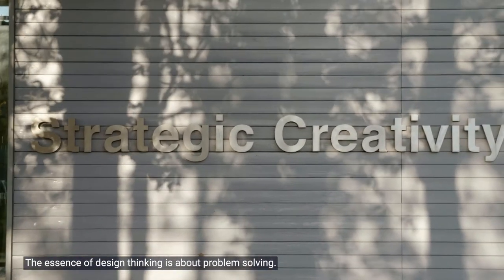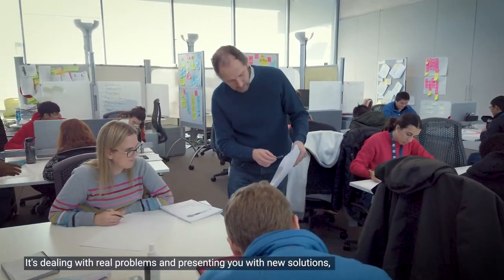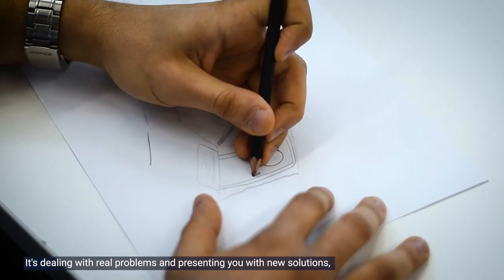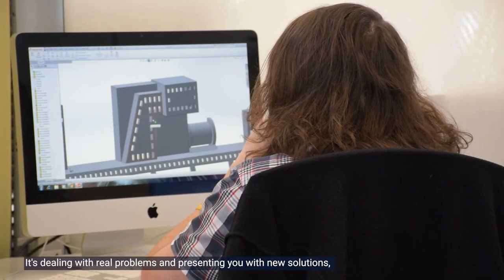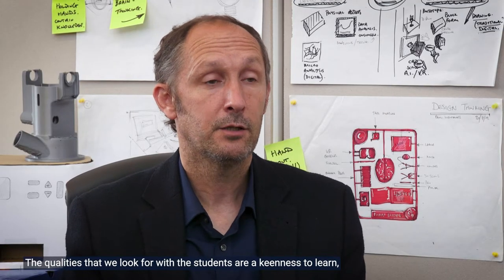The essence of design thinking is about problem solving — it's dealing with real problems and presenting new solutions, using innovation and technology to solve those issues. The qualities we look for in students are a keenness to learn, a determination and a drive to explore new avenues, new opportunities, new ideas, and to challenge themselves at every level.